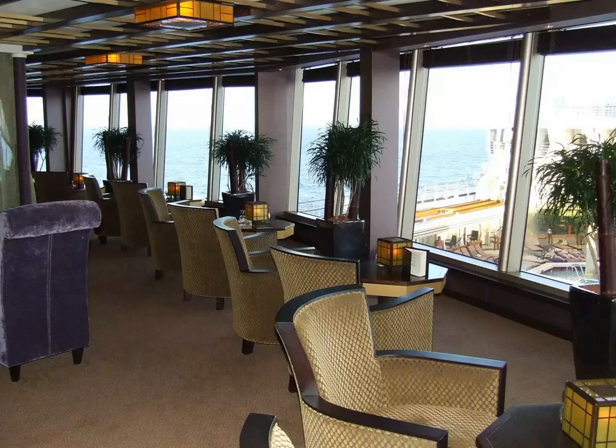The bars and lounges on the Eurodam reflect the diversity of the other common areas. The quiet, elegant Silk Den, which adjoins Tamarind, has wonderful views of the pool and surrounding seas from its midship perch on Deck 11.